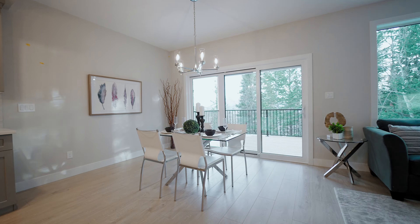All on this level, we have not one, not two, but a total of three bedrooms on this floor, including the primary bedroom that features oversized windows overlooking the forest canopy.